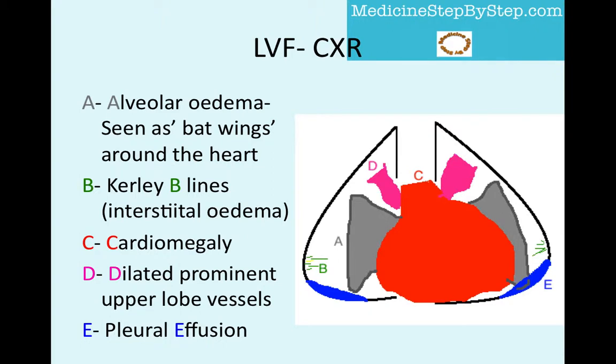Here I have made a diagram to help illustrate what might be seen on the chest X-ray of a patient with left ventricular failure. To help remember what to look out for: A, B, C, D, and E. A for alveolar oedema, which will look like bat's wings surrounding the heart. B for curly B lines. C for cardiomegaly. D for dilated prominent upper lobe vessels. And E for pleural effusions.